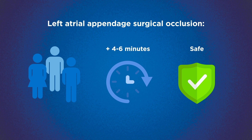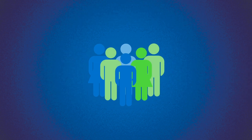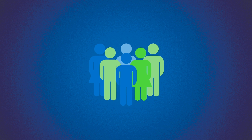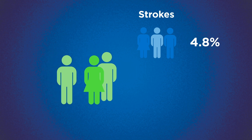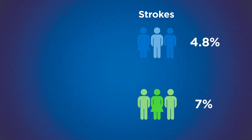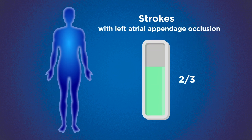Patients were prescribed blood thinners as per treatment guidelines. After almost four years of follow-up, it was observed that strokes occurred in 4.8% of participants that had the appendage closure, and in 7% of those that didn't receive the procedure, demonstrating that the procedure reduced strokes by a third.